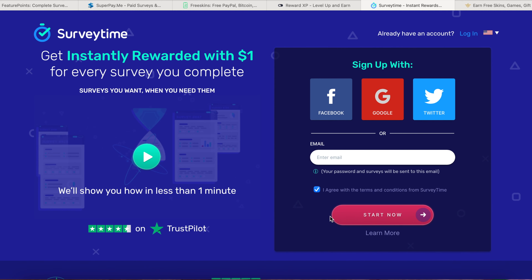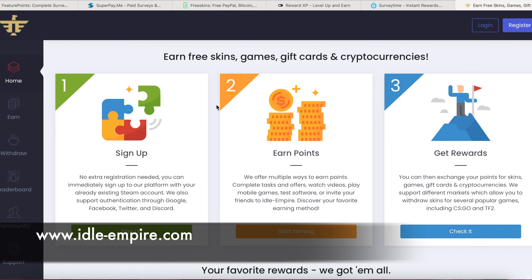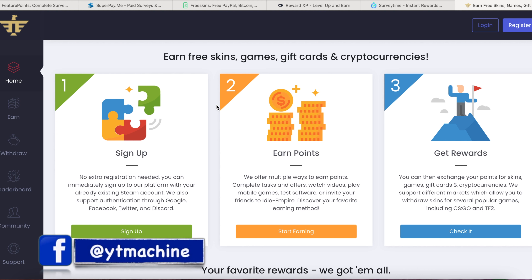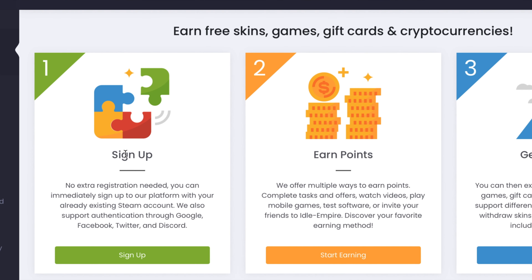The last website is called idl-empire.com. A really great thing about idl-empire is that it has a very low payout threshold of just $0.10, but you have to earn in Bitcoin in that case. If you want to withdraw via PayPal, the payout threshold is $3. No extra registration is needed — you can immediately sign up with an existing Steam account, or through Google, Facebook, Twitter, or Discord.